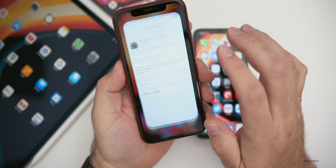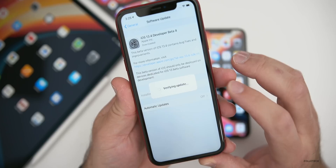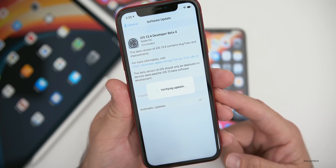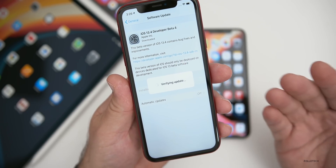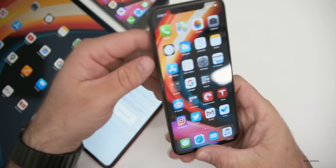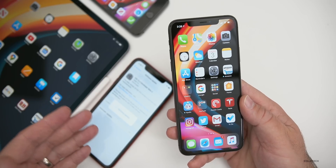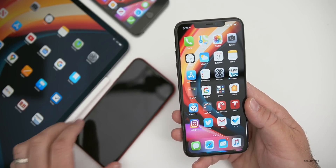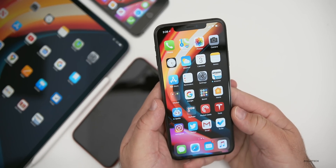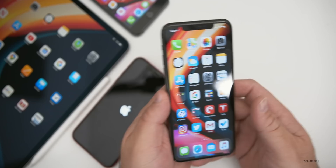Unfortunately, many people are having problems installing this update, including myself. On my iPhone XR, if I try to install the update it tells me I don't have an internet connection. I've tried uninstalling and reinstalling the beta profile and rebooting, but it wasn't working. It looks like it just rebooted on its own and is doing something, so there's something weird with the installation of this update. But other than that, if you were able to get it to install, it looks like it's working.